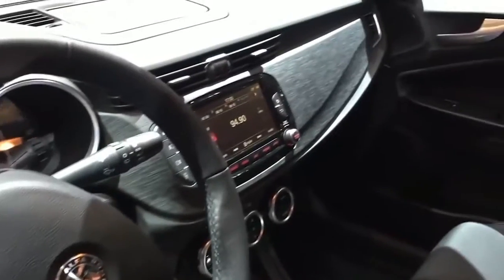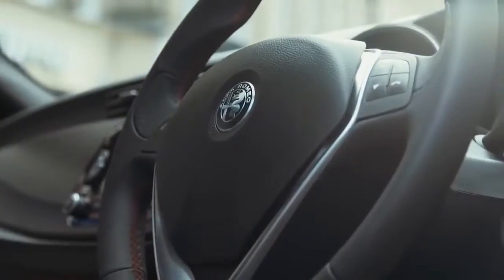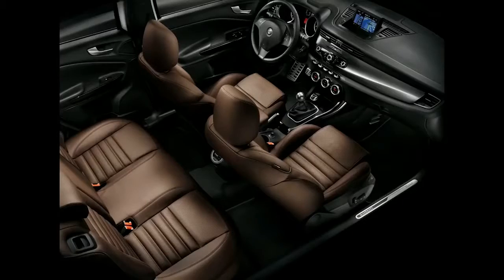Double Wishbone Front Suspension with Coil Springs, Multilink Rear Suspension with Coil Springs. 4-wheel Disc Brakes with 4-wheel ABS, Front and Rear Vented Discs, Brake Assist, Hill Hold Control and Electric Parking Brake, Colored Calipers.